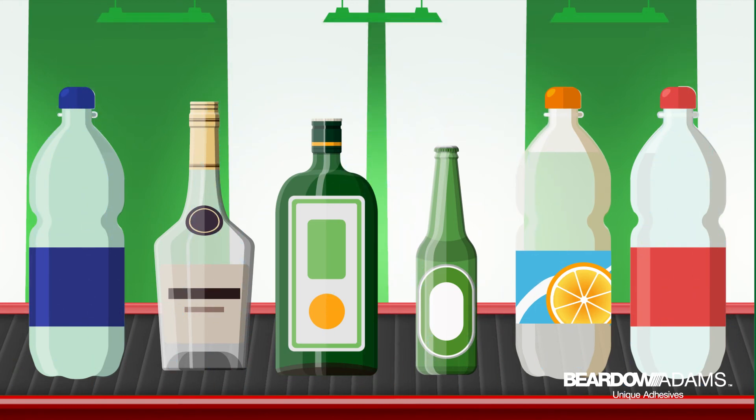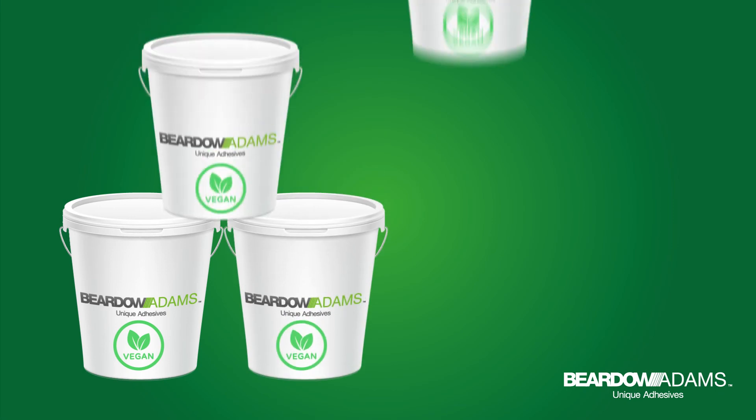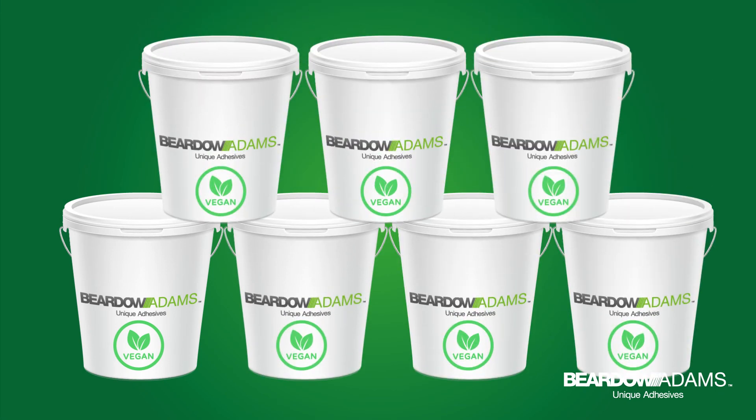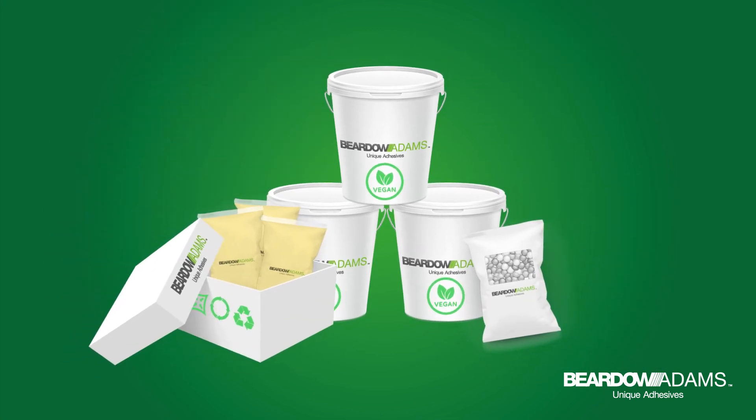Easy wash-off properties support environmental initiatives, whilst our vegan adhesives help manufacturers to meet growing consumer demands. Whatever your needs, Bostik Adams has the right adhesive for you.